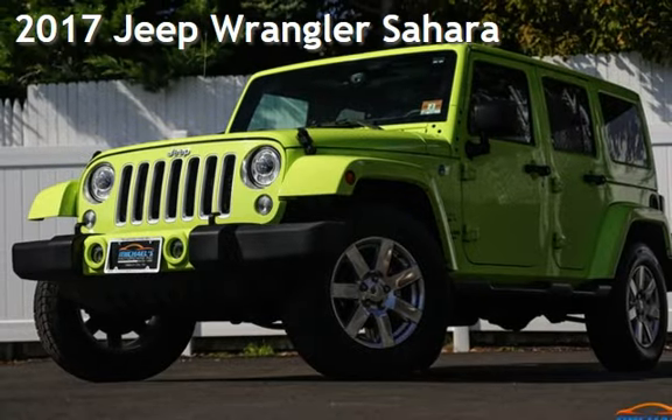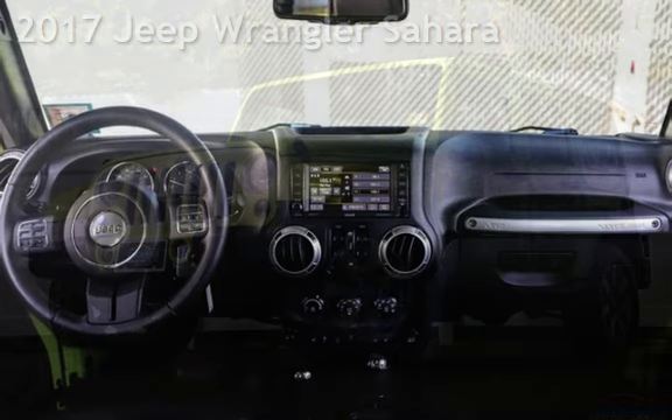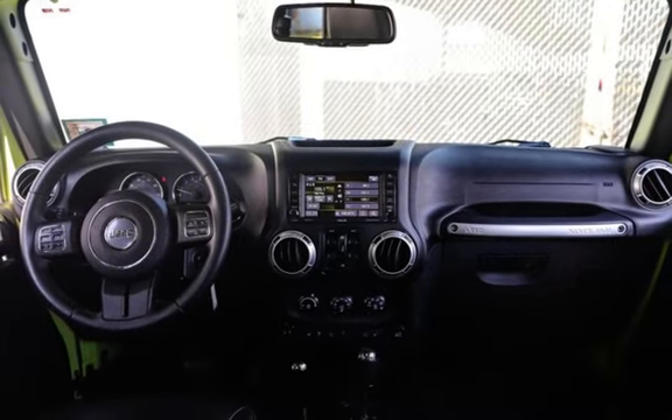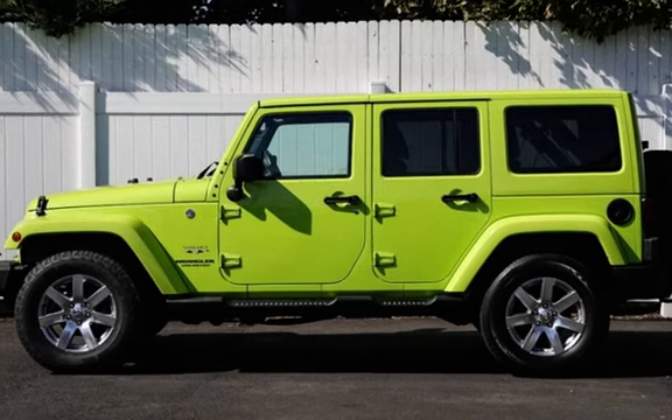Presenting a preowned 2017 Jeep Wrangler Sahara. This four-door SUV has a six-cylinder, 3.6-liter V6 engine, with four-wheel drive and an automatic transmission.